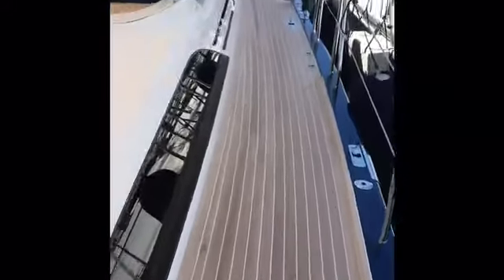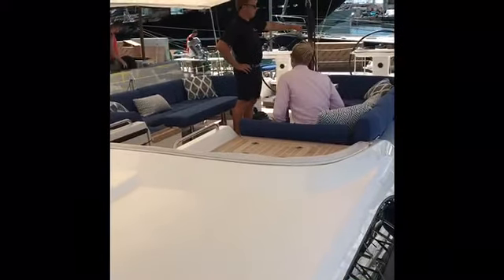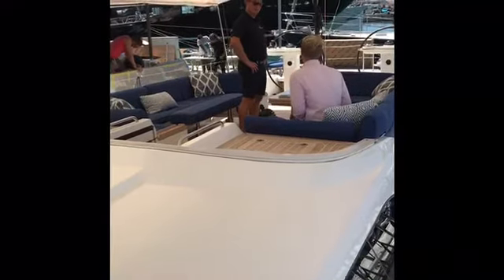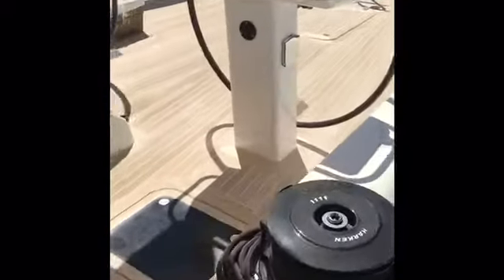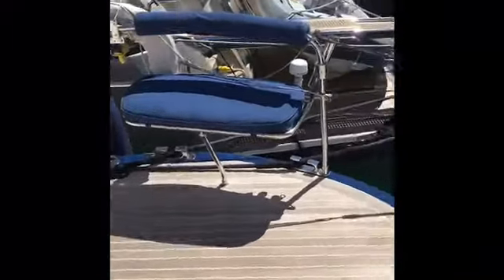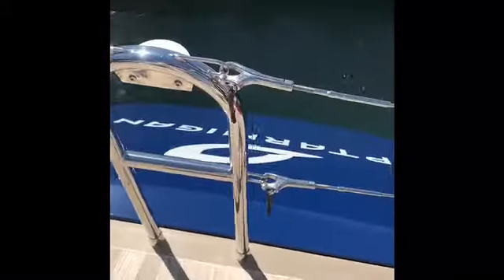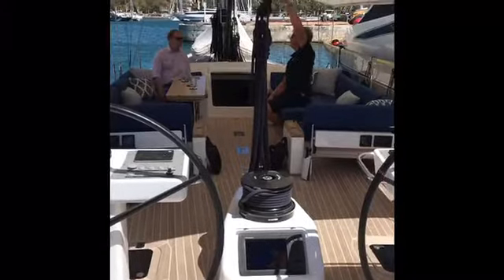We're now moving aft down the port side deck, and as you can see there's a very convivial arrangement of the cockpit — seating enough for up to 10, possibly even 20 guests. Another lovely feature of this boat is the aft steering position, which is very clean and clear, with lots of space on the aft deck with optional seating in the cockpit. There's also a hydraulic passerelle which disappears into the back of the boat, and a fold-down transom which I'll show you in a moment. Looking forward you can see very clean and uncluttered decks.